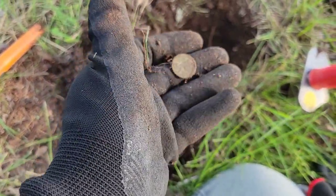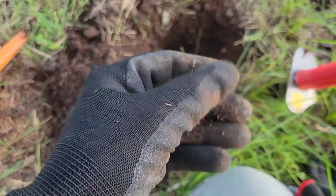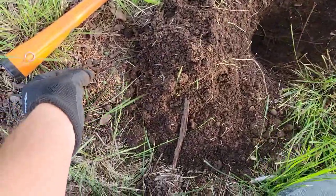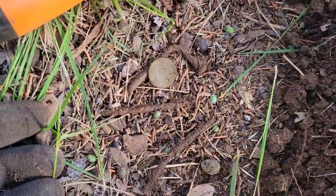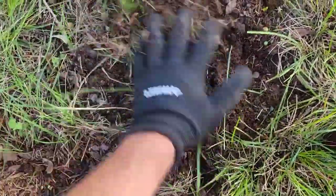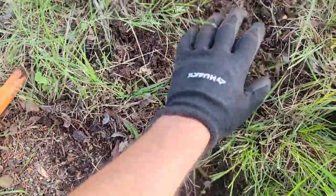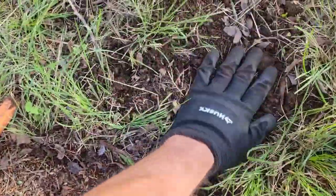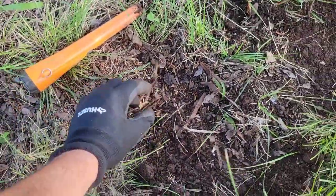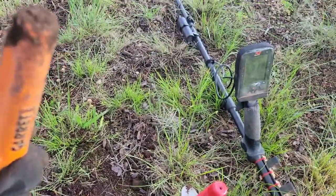A penny! Just a Lincoln. But you know, that was hiding in with three nails. I'm not sure exactly the depth — I was thinking about five inches, but stinking Lincoln around three pennies. That's not bad. I haven't dug in a while, so my ear training on the Manticore is something I have to kind of start over a little bit. But away we go, keep going.